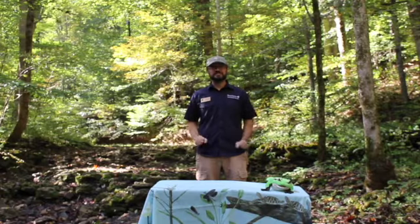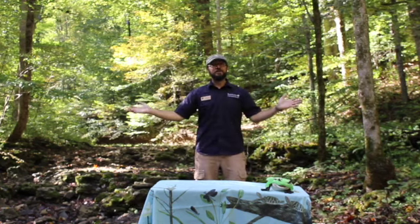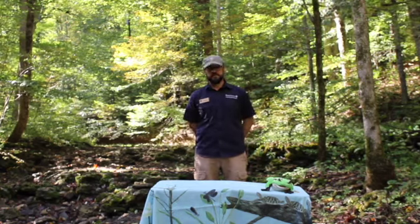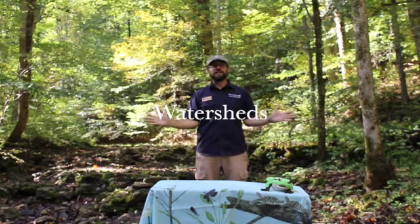Hey everyone! It's Mr. Dan from Bernheim, and welcome to WOW! Wonders of Water! Today, we're going to be talking about something very important if you're going to talk about water, and that is watersheds.